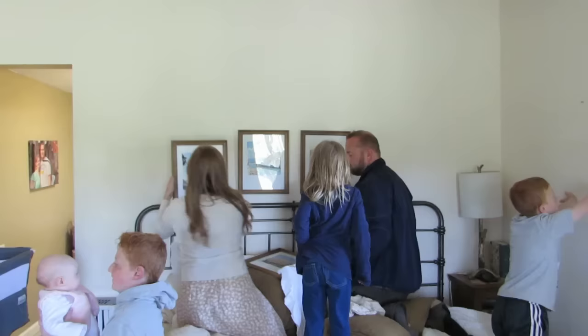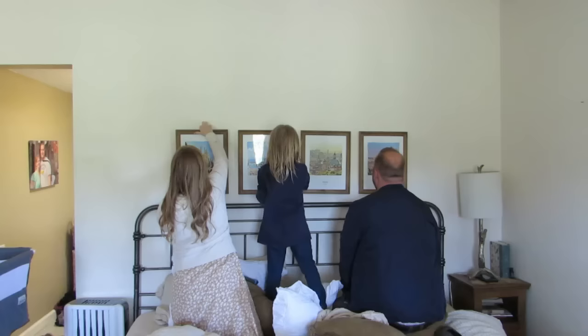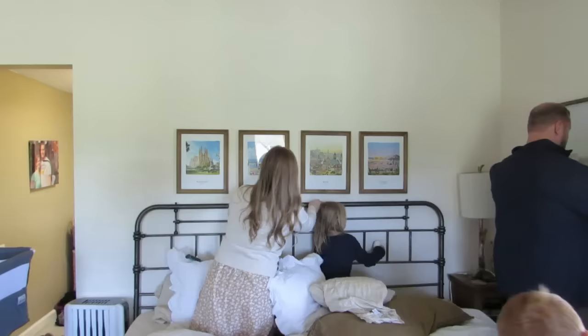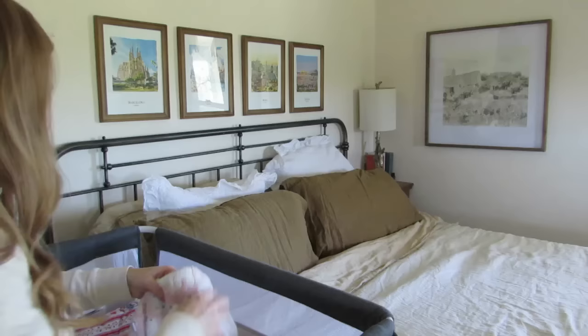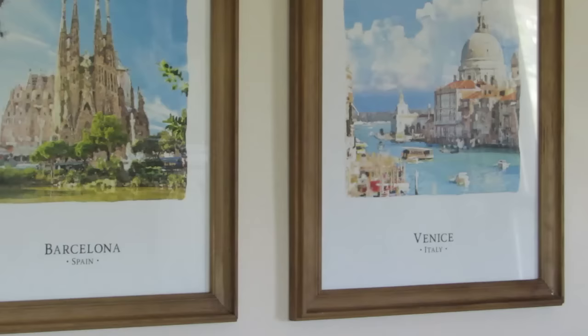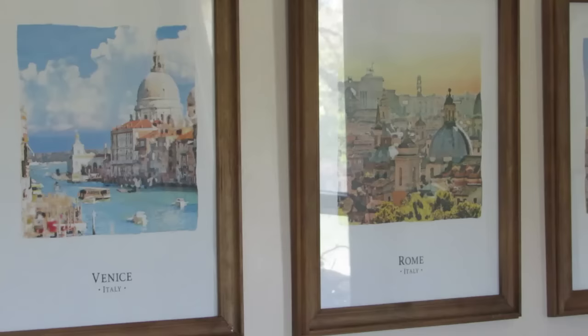Apparently we are still moving in because we have not even put up art or pictures on the walls of our bedroom, and I'm finally getting around to hanging up this art that I've been storing away for quite a while. This art is watercolors of cities that we visited in Europe — Jared and I went on a trip to the Mediterranean area when we were first married, and I treasure those memories so much. I can't believe what a difference it has made just having some meaningful art and beautiful pictures up on the walls in my bedroom. It makes me feel so much more at home.